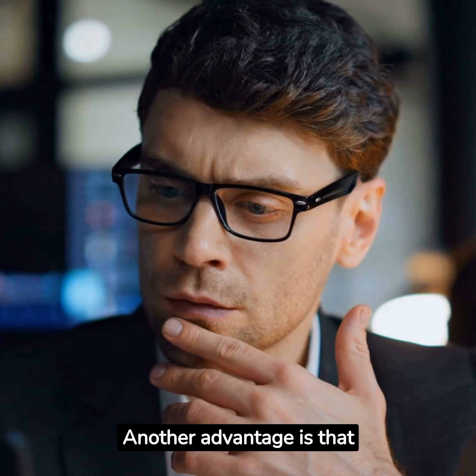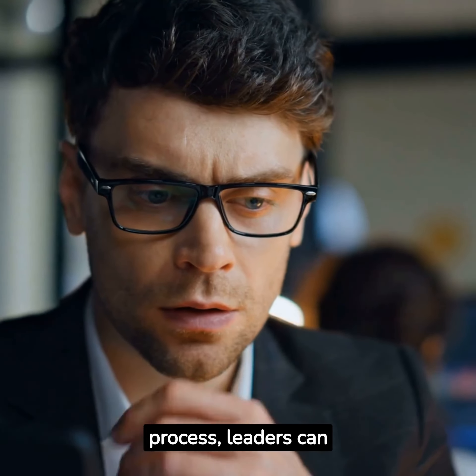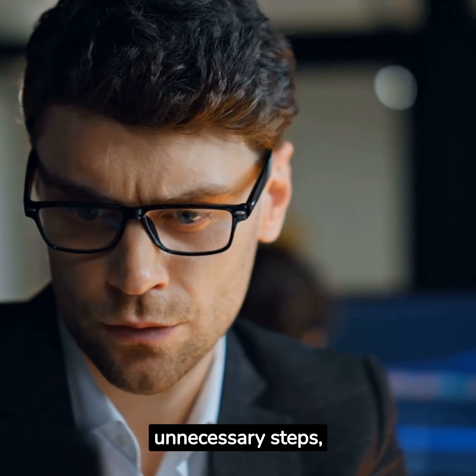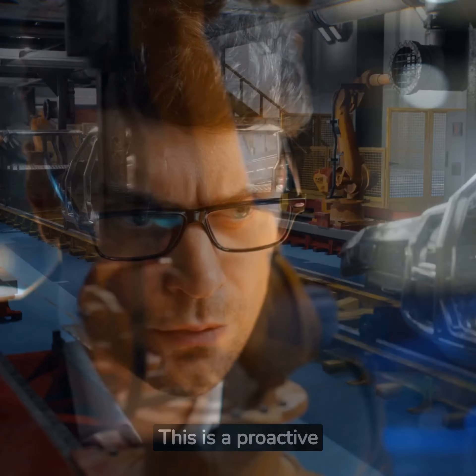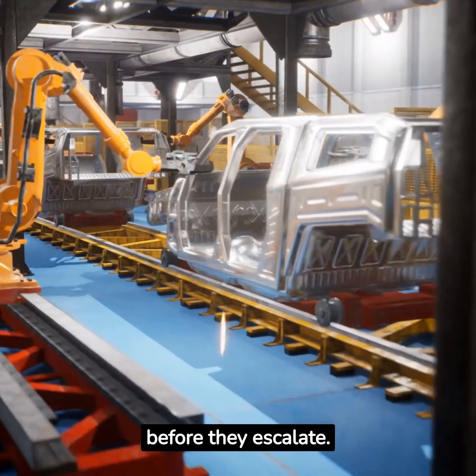Another advantage is that the Gemba Walk helps identify waste. By observing the production process, leaders can pinpoint inefficiencies, unnecessary steps, or resources that are underutilized. This is a proactive approach to problem-solving, nipping issues in the bud before they escalate.